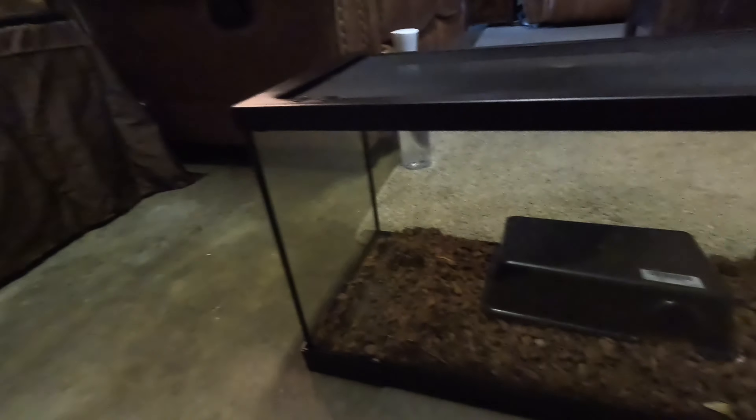We don't have a stand, so we're making a makeshift table — it'll work just fine. Not all cardboard packaging is trash. This is when I hit record, not realizing I was in time-lapse. If you missed my last video, I went to Repticon and I picked up this new enclosure.